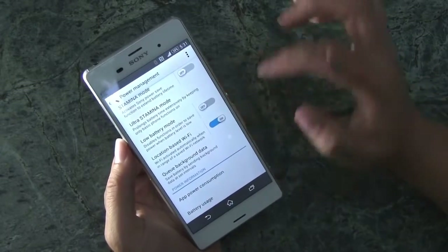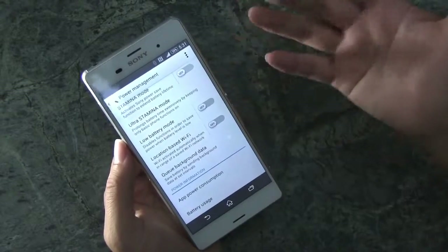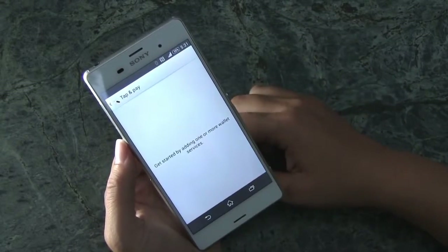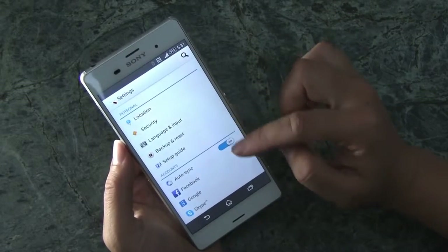You can queue background data. They've really thought about all the things that are useful for you and included them in the settings so that you don't have to go and search for apps that will work.